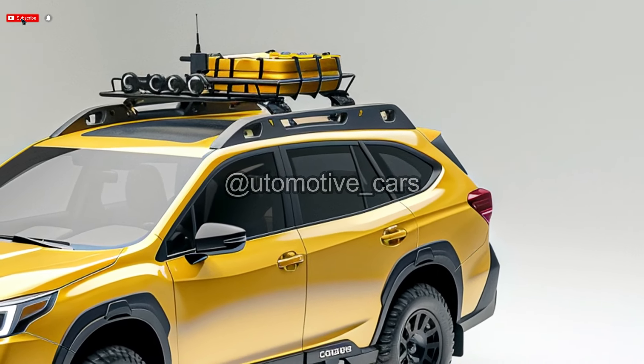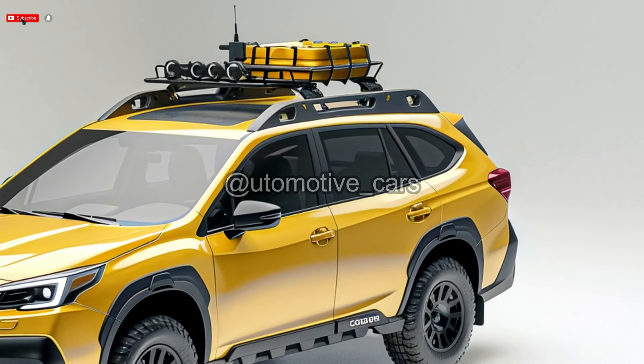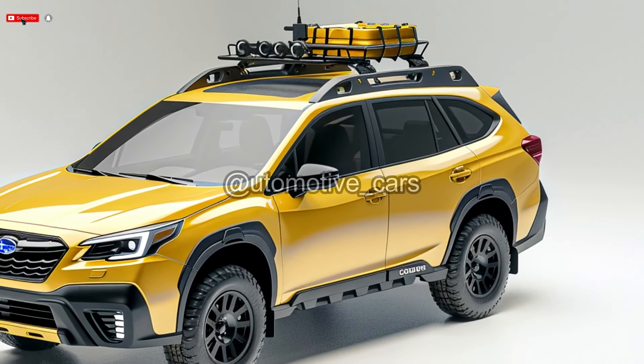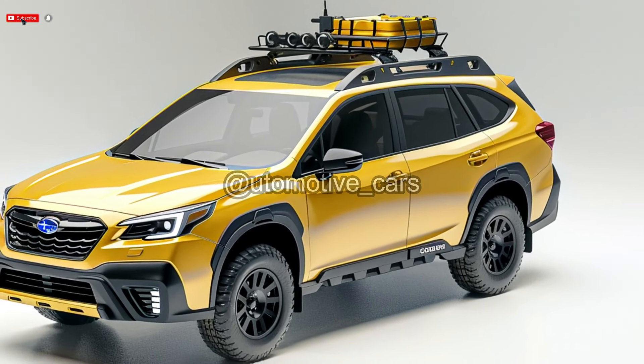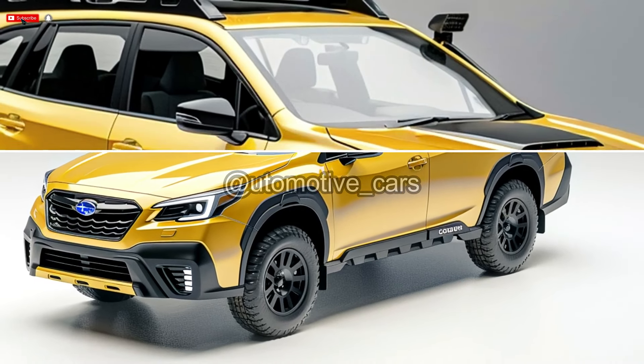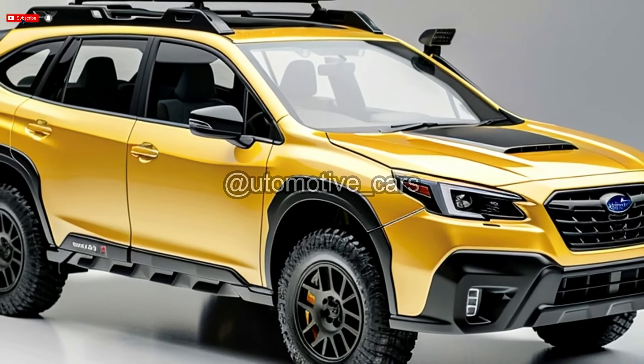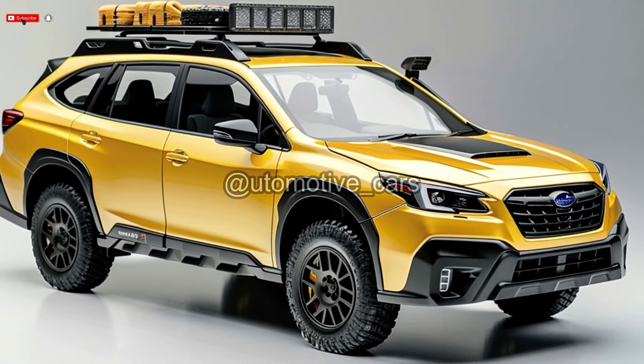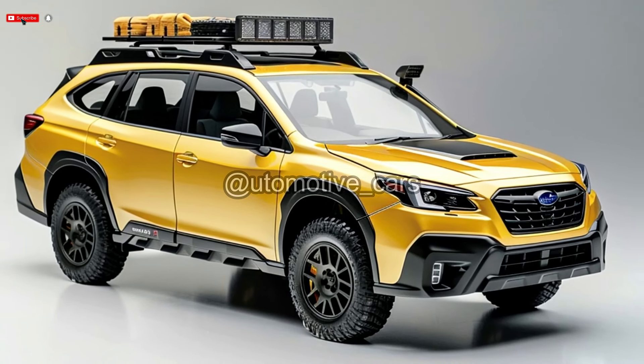With its 11.6-inch touchscreen, 4G LTE mobile hotspot, power-adjustable driver's seat, USB ports, and leather-wrapped steering wheel, the Premium trim stands out for its affordable price. Other option packages, including driver-assistance features, hands-free power tailgate, push-button start, and keyless entry, further enhance the driving experience.